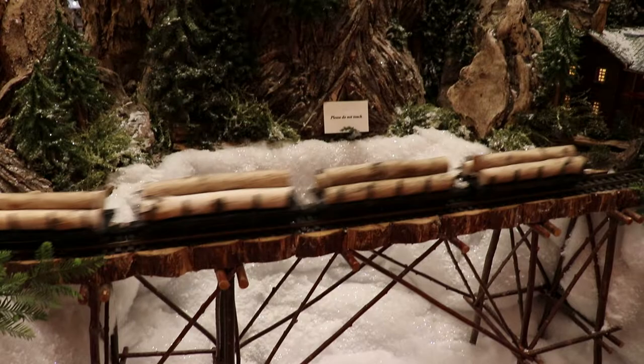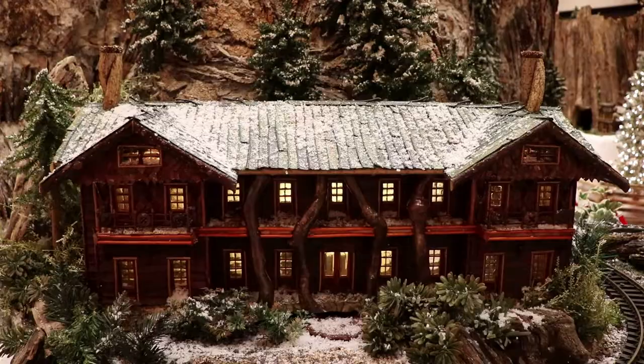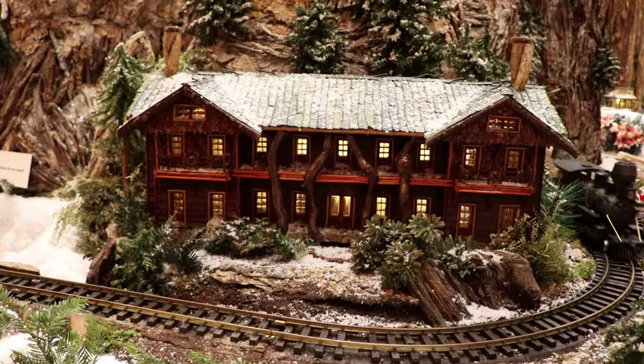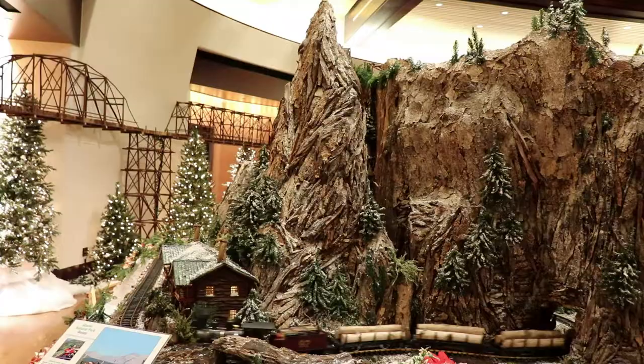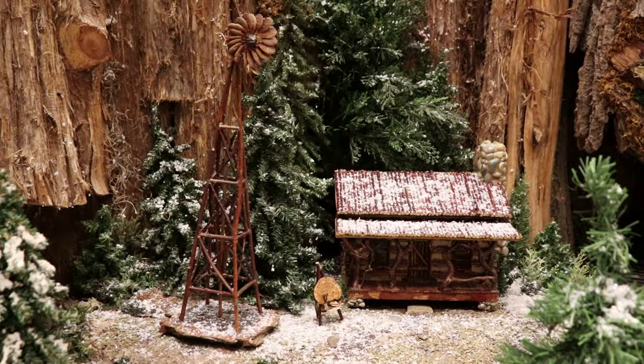Now we are getting into Glacier National Park, which has some impressive tall peaks here at Jingle Rails, just like the real park has. And here is a replication of the Glacier Park Hotel, a historic 1910 rustic hotel right by the National Park. The scale and immense detail here is fantastic.